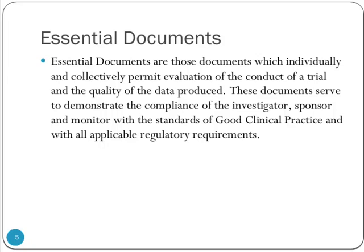Essential documents — I like to define things to make sure that when we start, we're all on the same page and using terminology the same way. Essential documents are those documents which individually and collectively permit evaluation of the conduct of a trial and the quality of the data produced. These documents serve to demonstrate the compliance of the investigator, sponsor, and monitor with the standards of good clinical practice and with all applicable regulatory requirements.